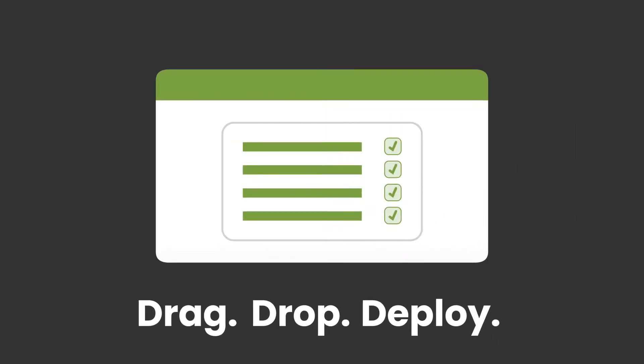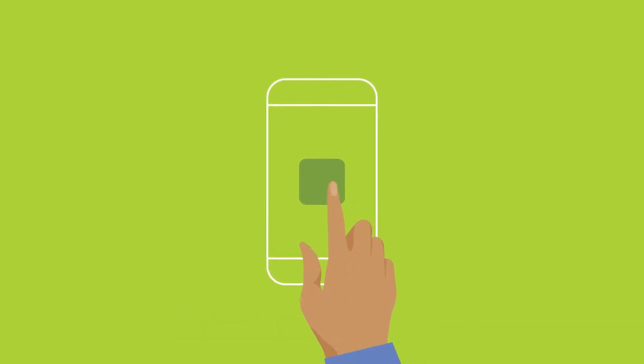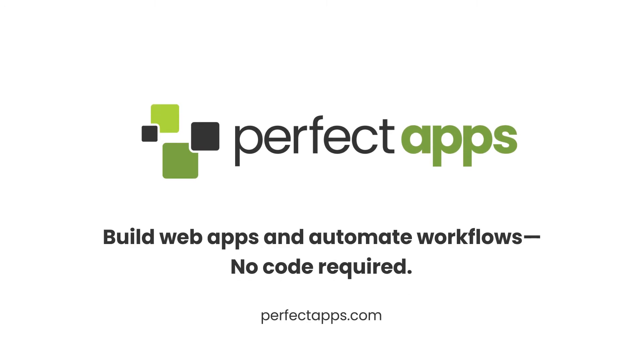From ideas to solutions: drag, drop, deploy — done. The future is no-code, and Perfect Apps can help you succeed in this exciting new era. Request a demo at perfectapps.com.